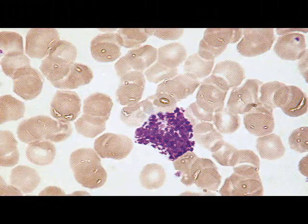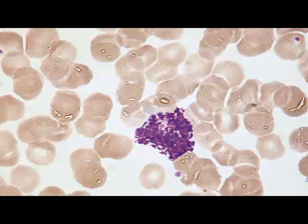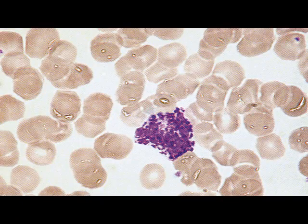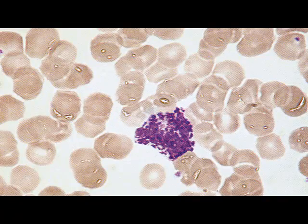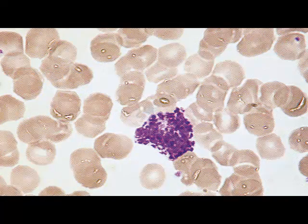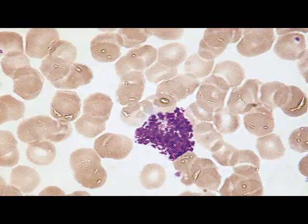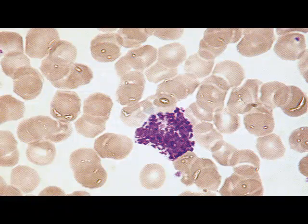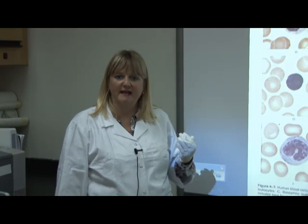Our third granulocyte is called the basophil, so called due to its ability to take up the basic part of the dye. The basophil's granules therefore stain a deep violet blue. The basophil's function is very important in allergy. The granules contain histamine, and when the histamine is released from the basophils during an allergic reaction, this causes anaphylaxis — in other words, watering eyes, runny noses, itchiness and other allergy signs and symptoms.